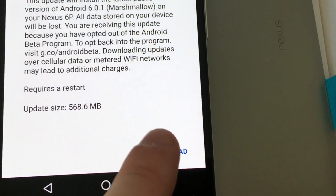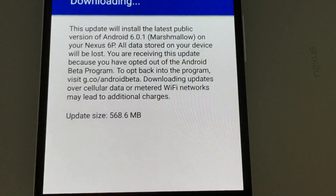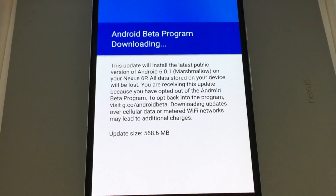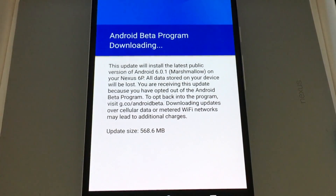We're going to download this — only half a gig — to get back to Marshmallow, so we can recover the unit and send it back to Google. And coming up next we'll show you the camera footage, including a 1080p video and a 4K video sample.